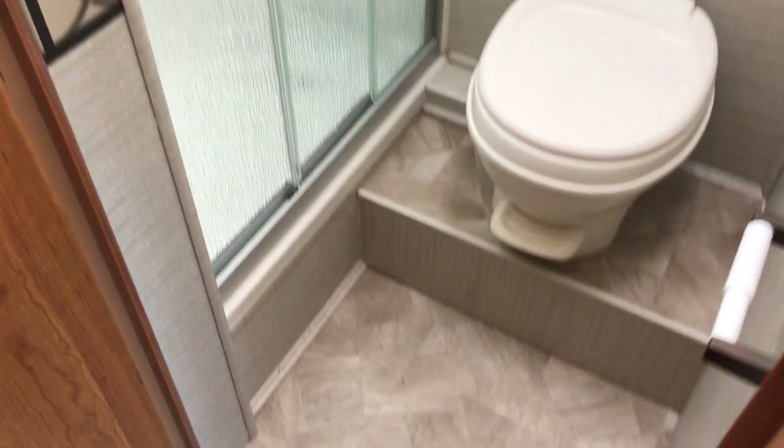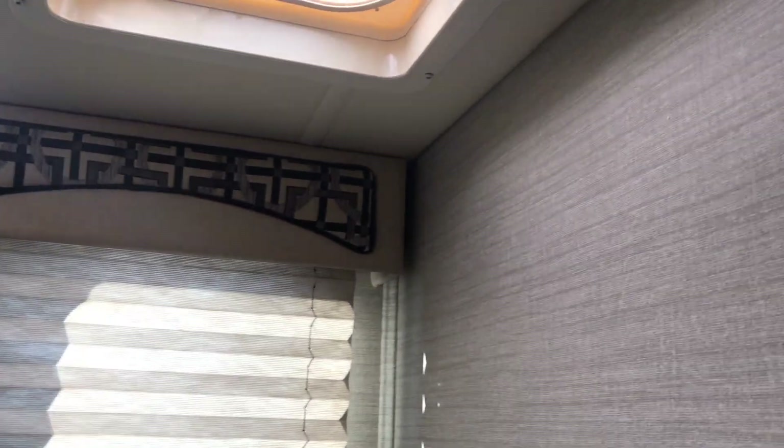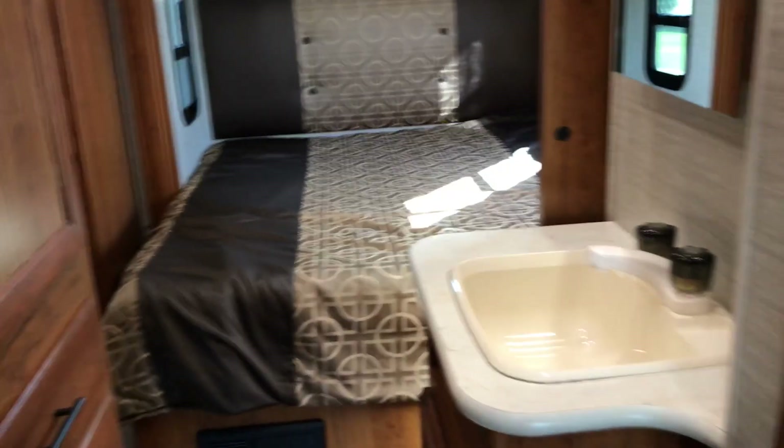In the hallway to your right, you have the head and shower with a skylight — plenty of room in there. Nice wallpaper in here. Sink here.